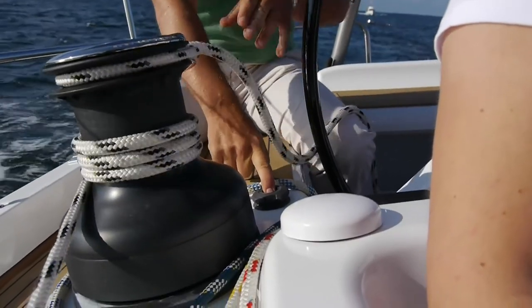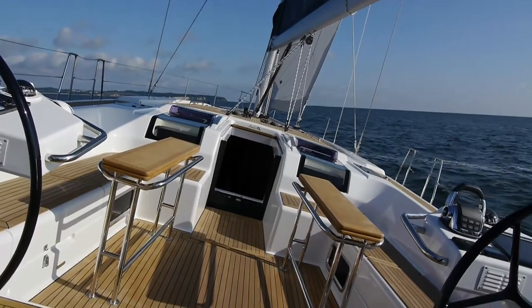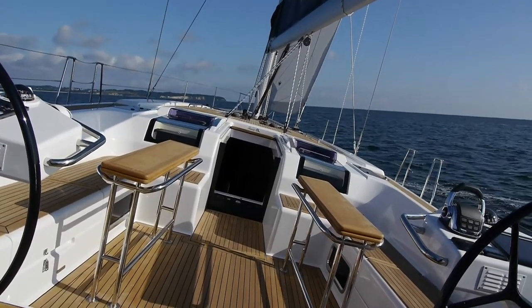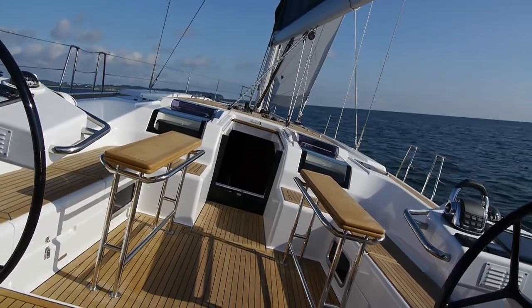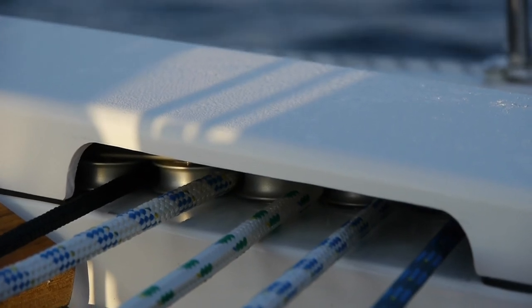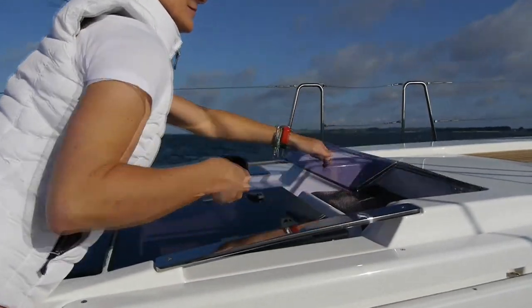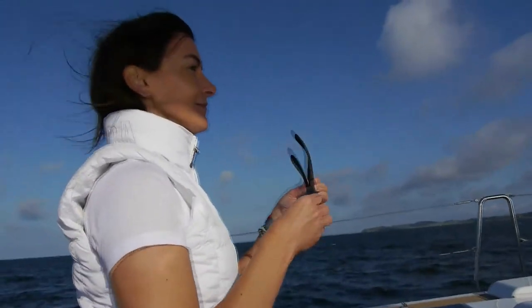The concept of handling the running rigging from the helm station has another great side effect, as the coach roof next to the companionway remains completely free from winches and jammers. We have used all this extra space for new splash-proof storage compartments, for you to safely store your mobile phones, sunglasses and other valuables here.